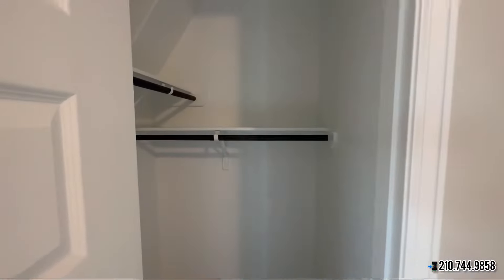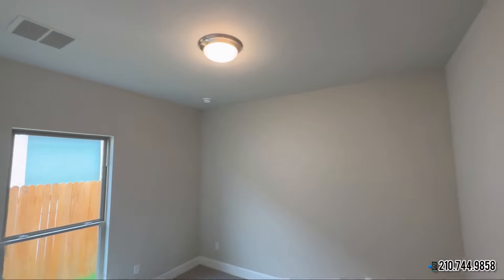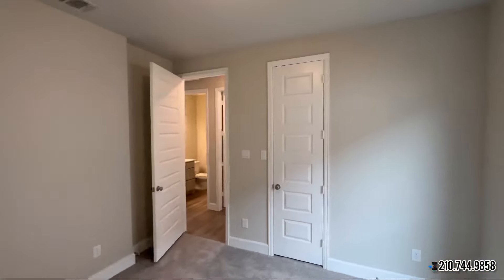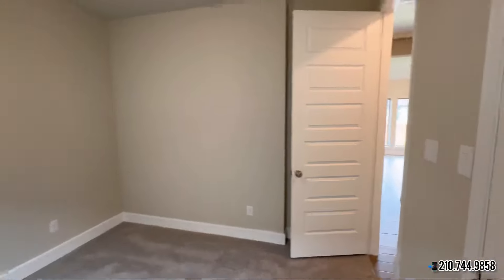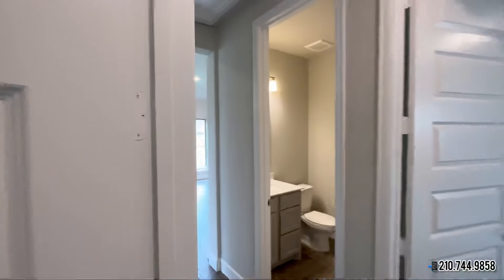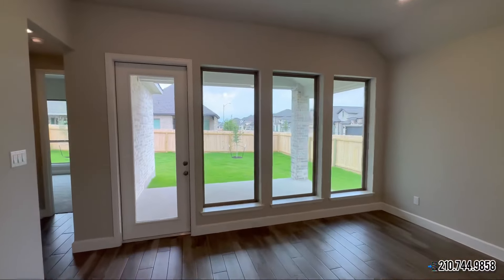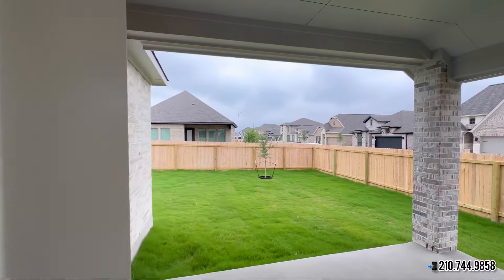This bedroom is going to come with a walk-in closet, and all of the rooms are going to be about the same size as far as measurements go. You'll have your last bedroom over here, and we still have the primary bedroom to showcase. Whenever we come out, it'll bring us into the family room. Once again, this is 2,000 square feet of living space, and that's not including the garage.